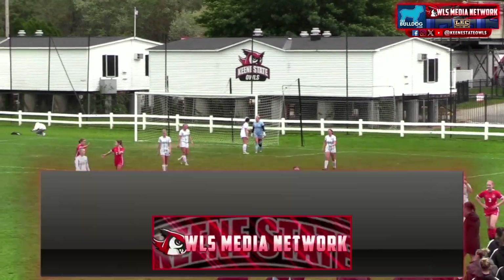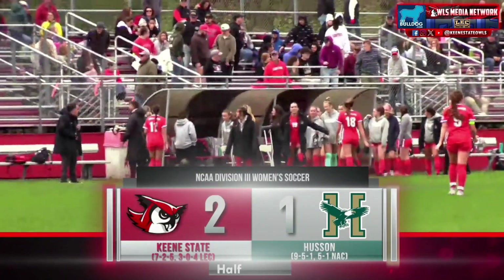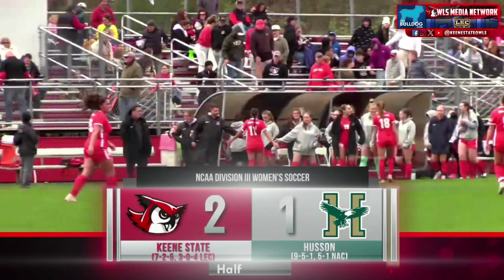The Eagles get the first goal of the game within the first minute, but the Owls respond quickly with two goals of their own. Halftime score 2-1. We'll be right back.